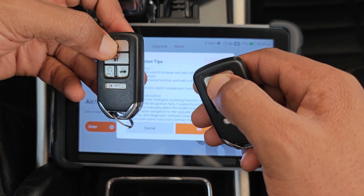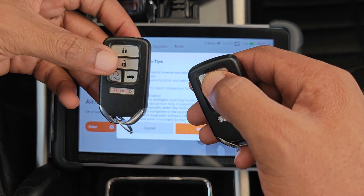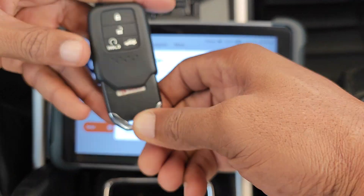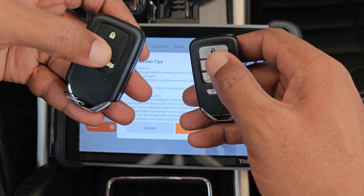This key is currently programmed to the car, and as you can hear, it locks and unlocks the car, while the second key isn't programmed and as such is unable to lock or unlock any of the doors. I'll place the one that works in a sleeve just to make it easier for you to follow.